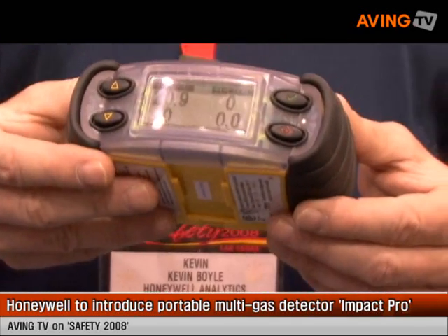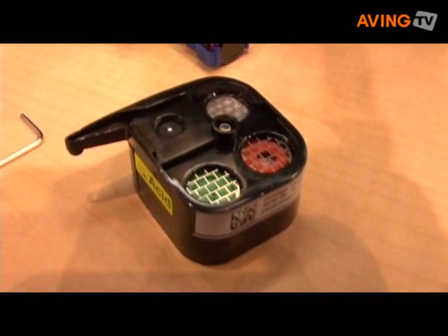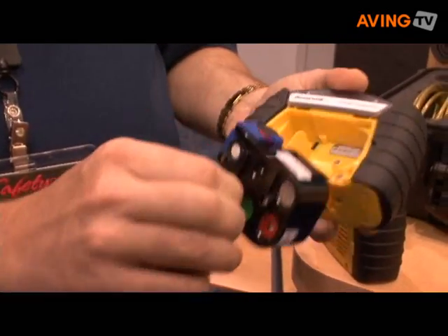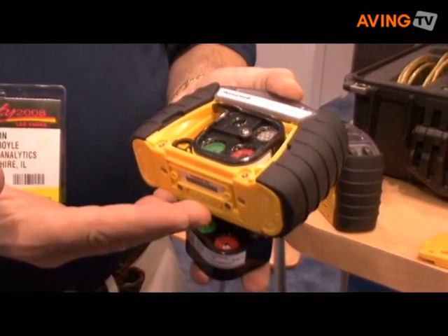A couple of the very important features about this monitor: it's very durable, it's waterproof. It uses a very unique sensor concept where we put all four sensors in a single pack that the user can change very easily by taking the cover off, taking the old one out, and putting the new one in. It's that simple to change all your sensors — you never have to send it back to the manufacturer to do that.